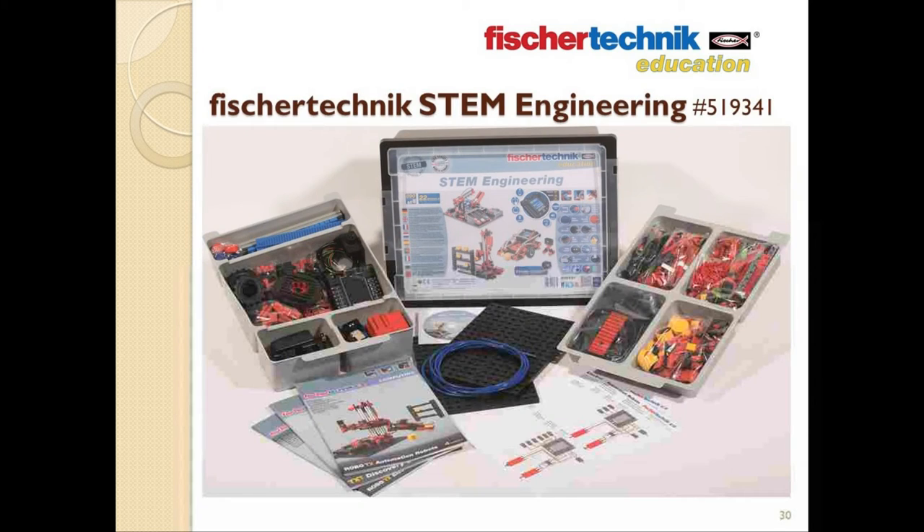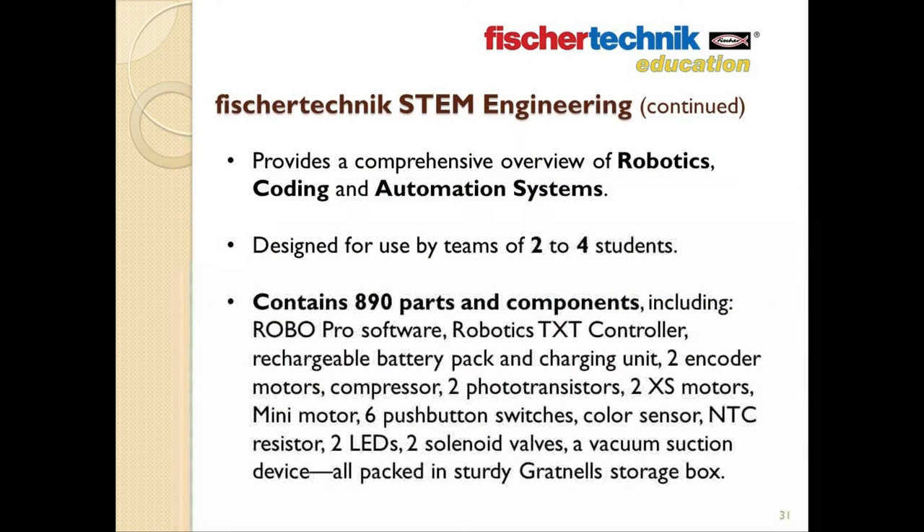Next we're going to look at the STEM Engineering set. This set, which can be used as a follow-up to STEM Prep or it can be used on its own, is designed to provide students with a comprehensive overview of robotics, coding, and automation systems. The set is designed for use by teams of two to possibly four students at a time.